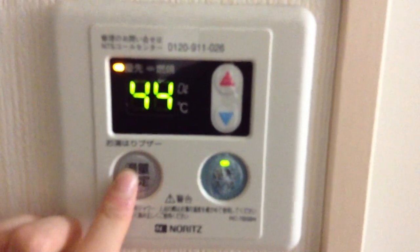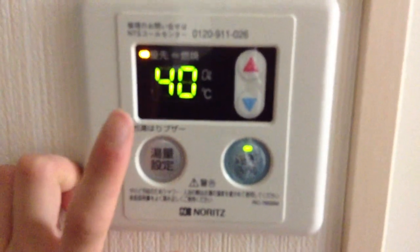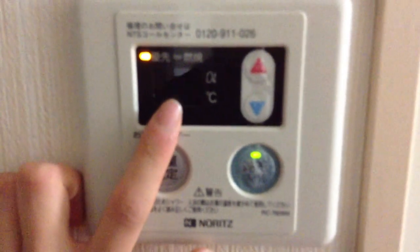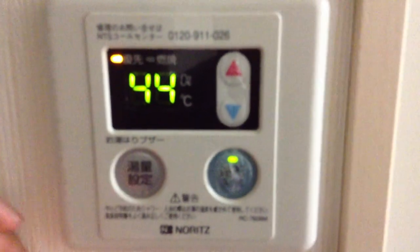This button essentially signifies how much hot water you're going to use. The units of measurement I have no idea, so I just usually put 40.